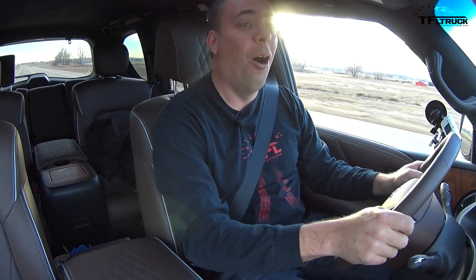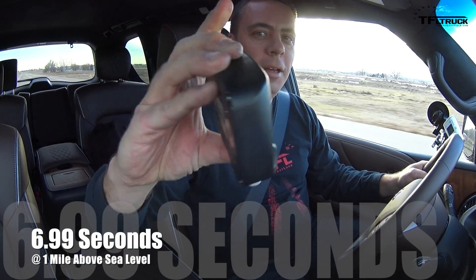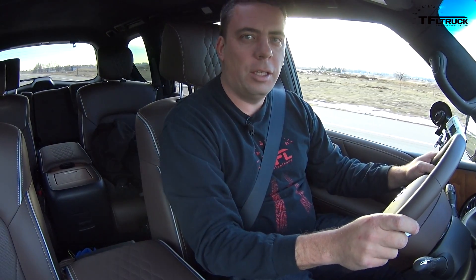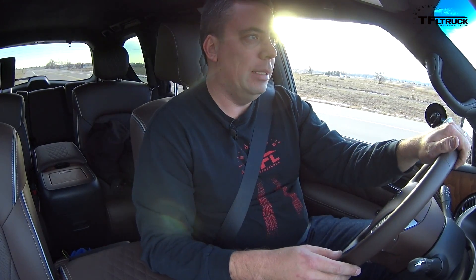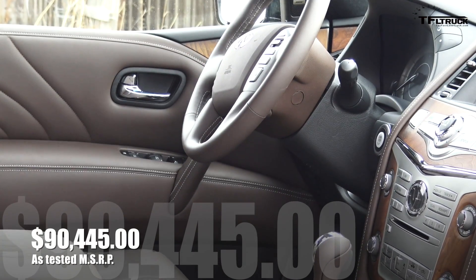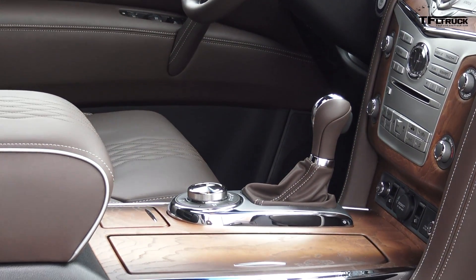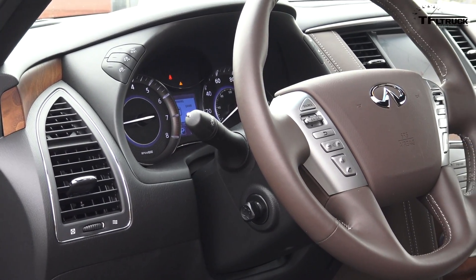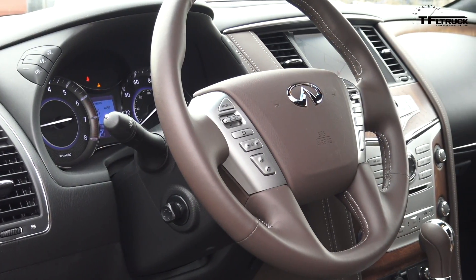Oh my goodness — 6.99! I just went under seven seconds in the QX80 Limited. This is a fully loaded SUV, as loaded as an SUV from Infiniti can get, at over $90,000. This is basically a lux mobile that competes against the Lexus LX 570 and GM SUVs such as the Escalade and the GMC Denali.